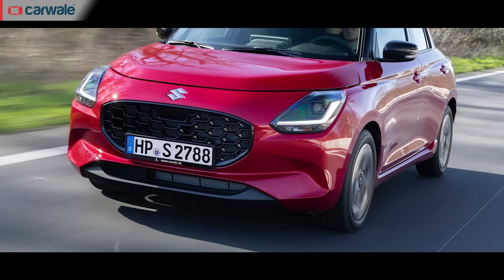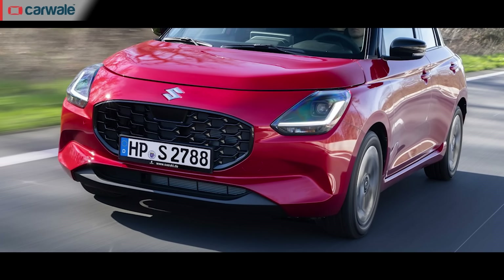Despite being termed an all-new generation car, one glance and you can tell that it looks more like an evolution — and that's not a bad thing at all, which is something we'll get to later in the video. Let's start off with some of the design highlights. Up front you get a new grille, new headlamps and a new bumper.